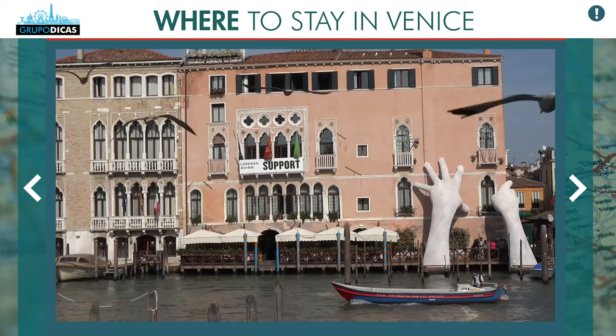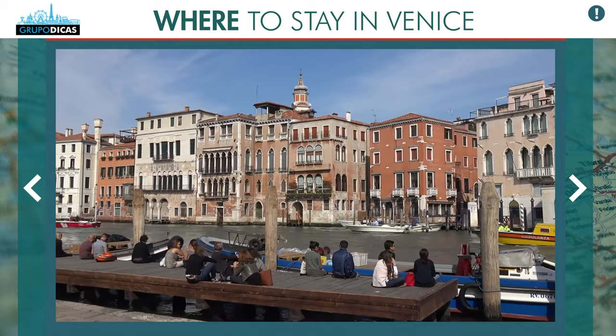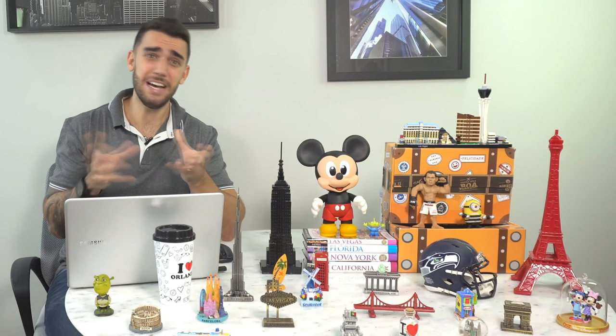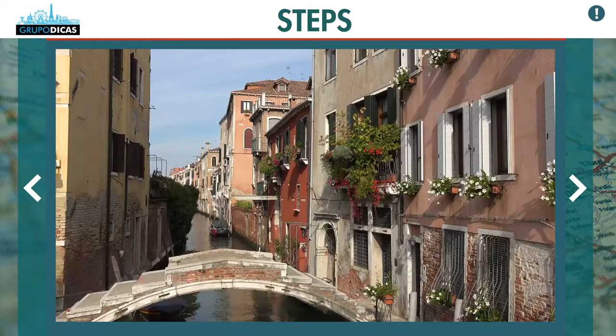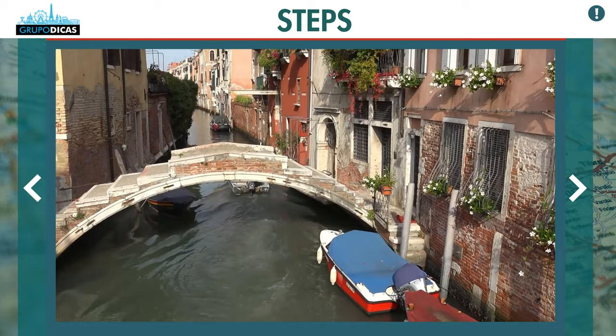An important tip many people overlook: look carefully on the map at how to get to your hotel. Venice has no cars — you'll need to take the Vaporetto, which is the water taxi you see on screen. They're available from the airport, the train station, and wherever you arrive. You'll need to use them to get to your hotel. On Google Maps it's shown clearly — put in your route and it tells you which Vaporetto station to board and exit at.